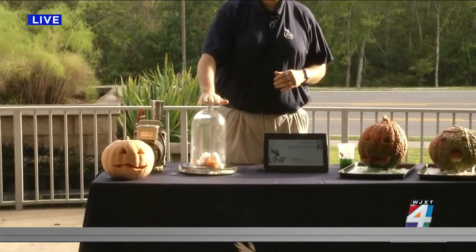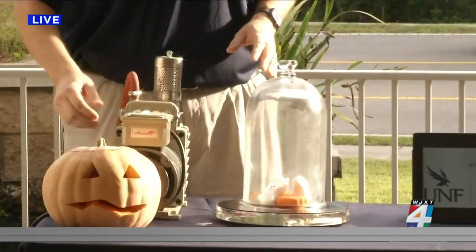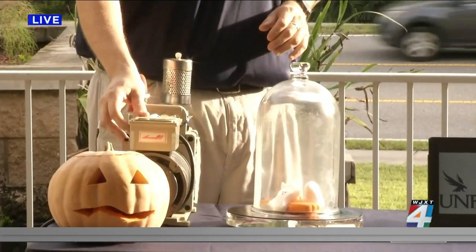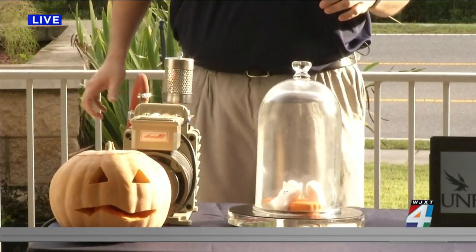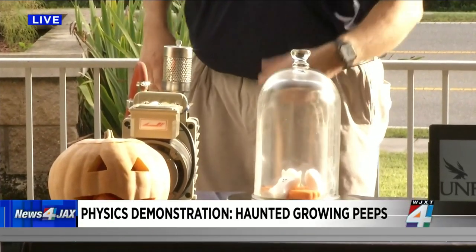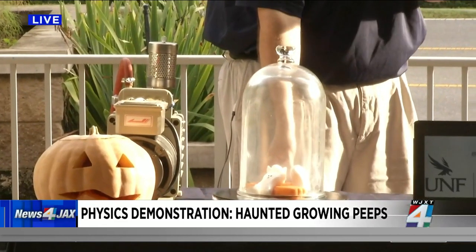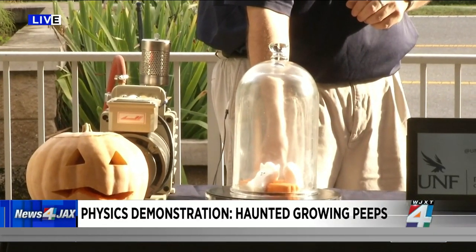The next one is called Haunted Peeps. Here I have my chamber of haunted peeps — I've captured them. Just like the Ghostbusters would, I'm going to turn on my vacuum and create a vacuum chamber. When the vacuum goes on, you're going to see some weird stuff happening with these little peeps.